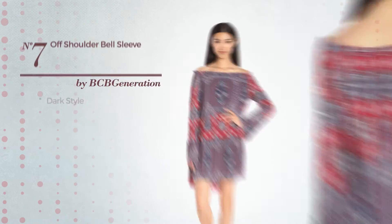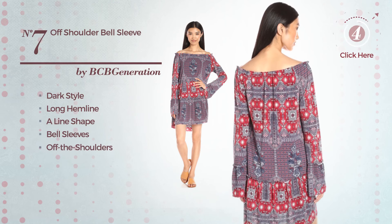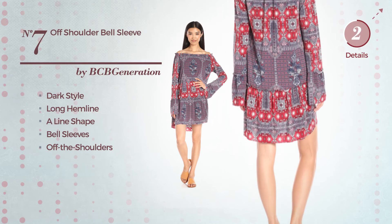Number 7, a combination of dark and seductive in this Long Hemline Align Garment. Featuring bell sleeves with an off the shoulders. Available just in this color.